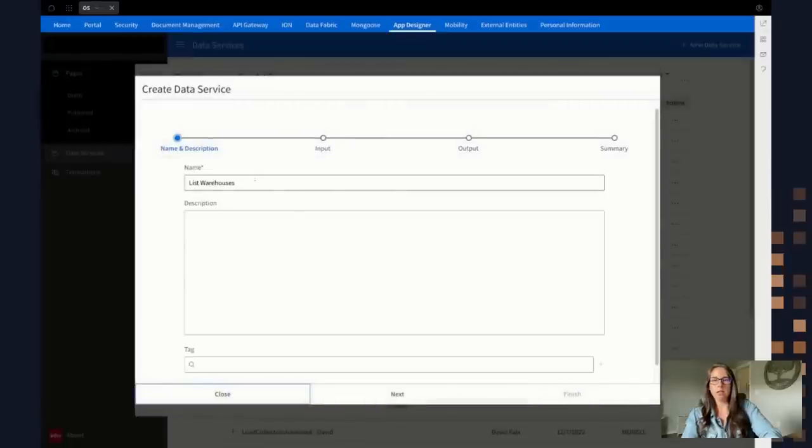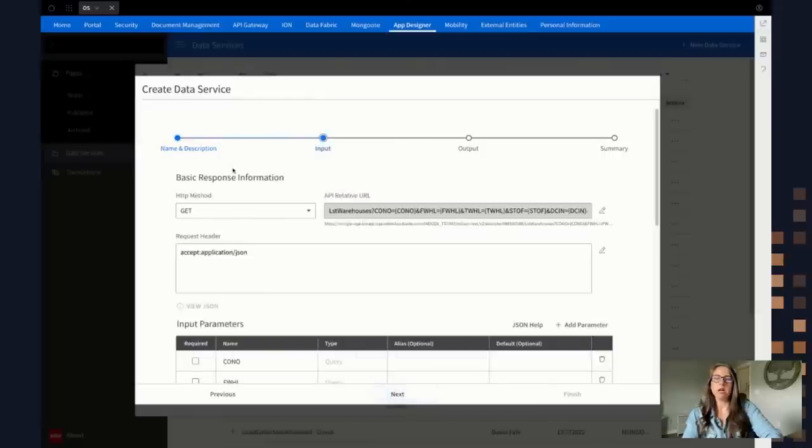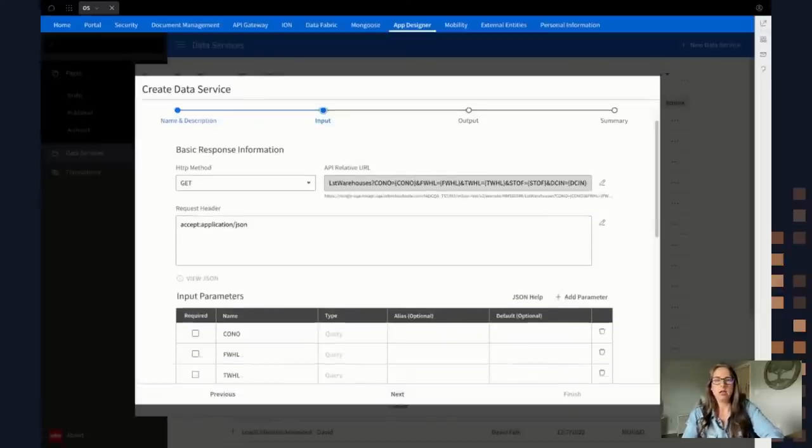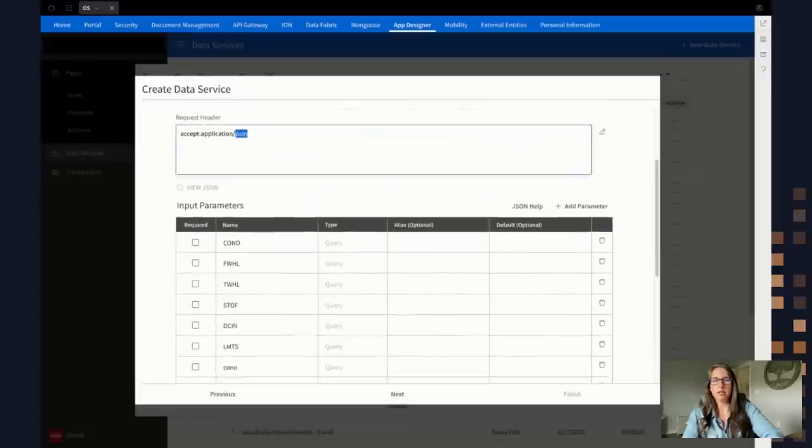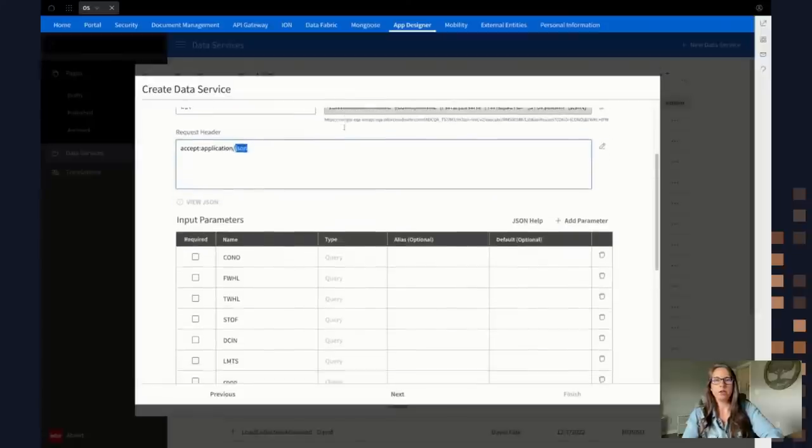I'm going to give this a name: 'M3 warehouses test.' I can give it a description and tag, then hit Next. This gives me the option to provide any input. Everything here is imported from the Swagger documentation in the gateway. The HTTP method is specified as GET — I want to get a list of warehouses from M3. The URL with all its parameters is all coming in from the gateway. The great thing about M3 APIs is they work straight out of the box — there's no configuration needed. I can scroll down to see all the input values and test this data service, and you can see it's retrieving a list of all the M3 warehouse data.